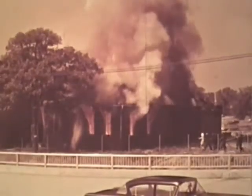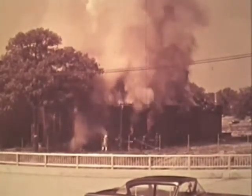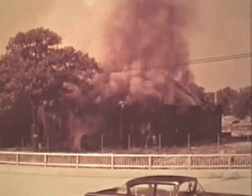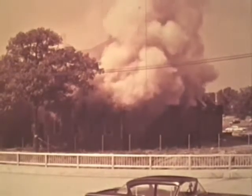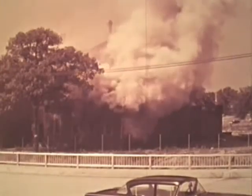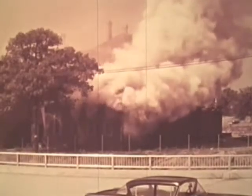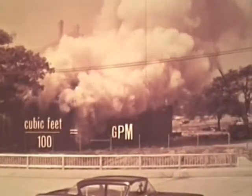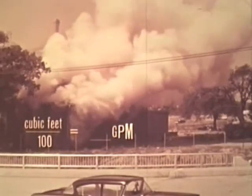As fire areas increase in size, it becomes increasingly difficult to provide the needed rate of flow. In a partially ventilated area where the fire has reached a steady state, there is a minimum rate of flow which is required for initial control. Take this one room open area, for example. The estimated rate of flow for a fully involved interior is about 200 gallons per minute. A convenient way to find the approximate rate of flow in gallons per minute is to divide the cubic feet involved by 100. This provides a flow of one gallon per minute for each 100 cubic feet involved.